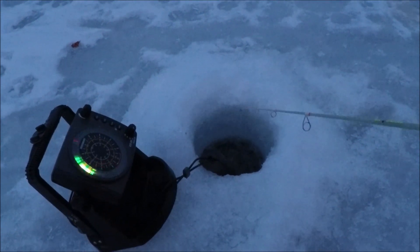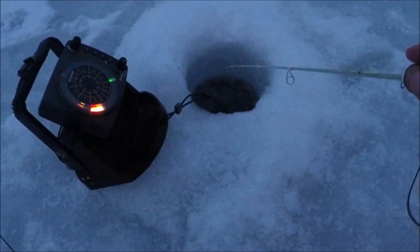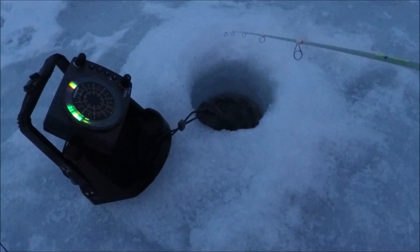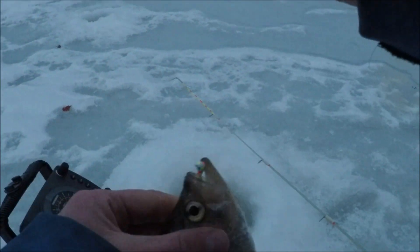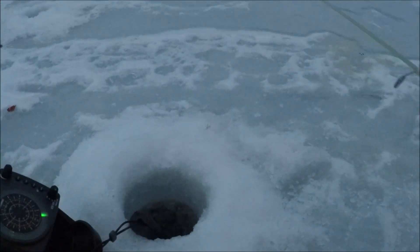Trying to make a bright and early crappie bite happen. Sun has not even risen yet. I'm just fishing the upper part of the water column. First one. I want to set a tip down for these two, but there's a nice little crappie. All catch and release today.